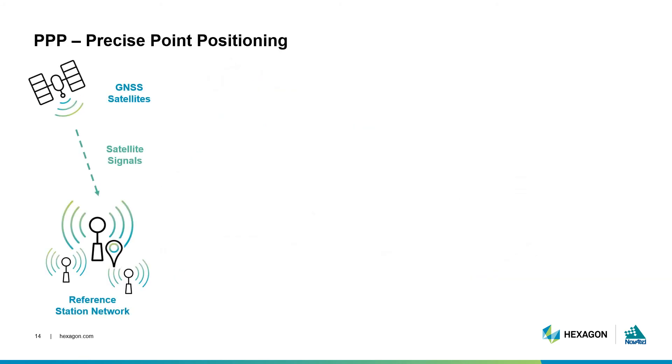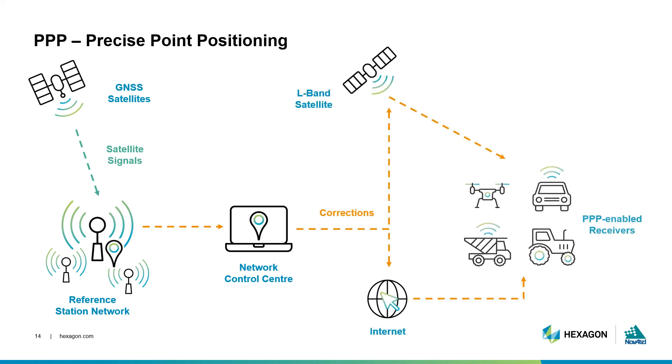Precise point positioning services rely on an expansive network of base stations to gather GNSS data. This data is sent to a central server to model clock and orbital errors, as well as pseudo-range and carrier phase biases. The resulting corrections are transmitted to users by geostationary L-band satellites, and some services are also sending these corrections over the internet. Once the corrections are downloaded, the receiver requires time to properly compute any remaining errors — this is known as the convergence time. Because of the low-density network required for PPP, most services are available globally, providing a benefit to users covering large application areas or operating in remote regions.